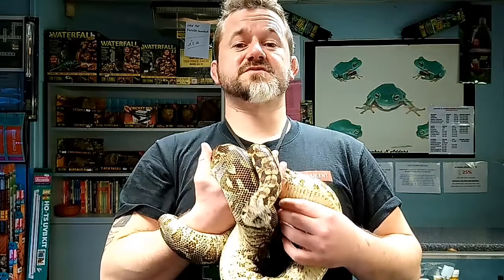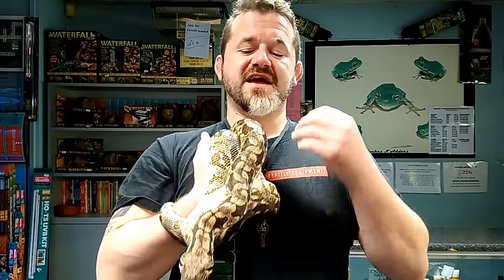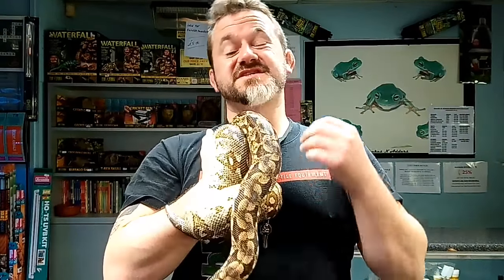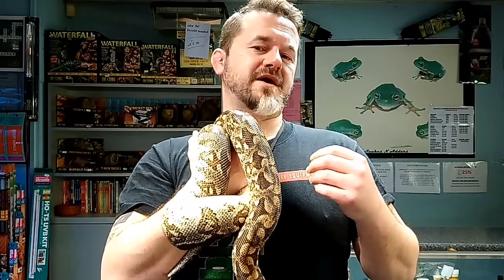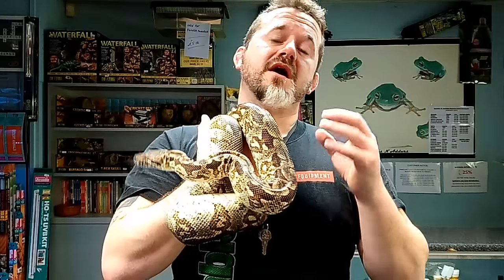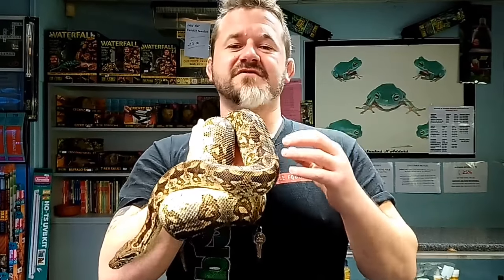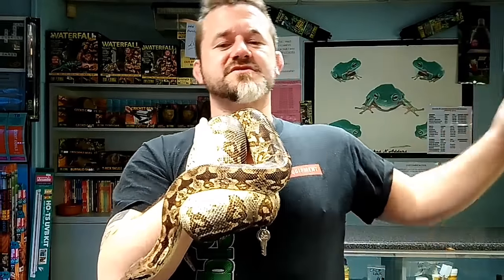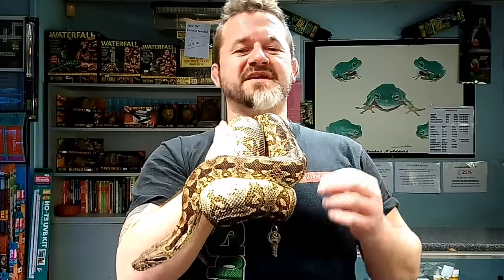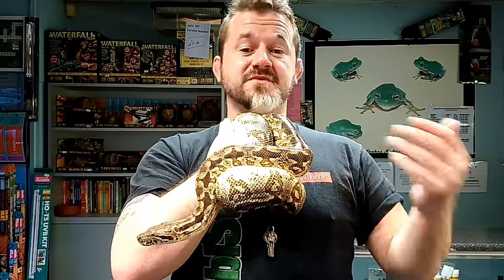Welcome back to Snakes and Adders. We're continuing our intermediate series by discussing an absolutely awesome species from Madagascar called the Dumeril's Boa. These and their cousin the Malagasy Ground Boa belong to the genus Acrantophis. This animal is Acrantophis dumerilli; its cousin is Acrantophis madagascarensis.